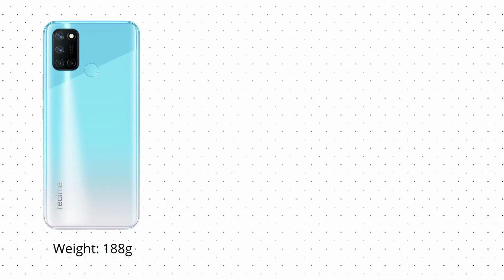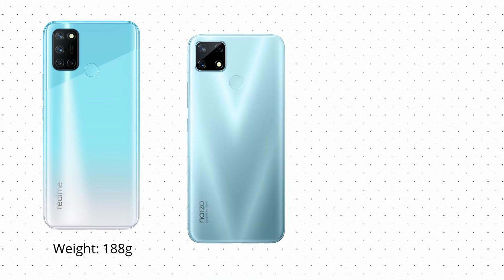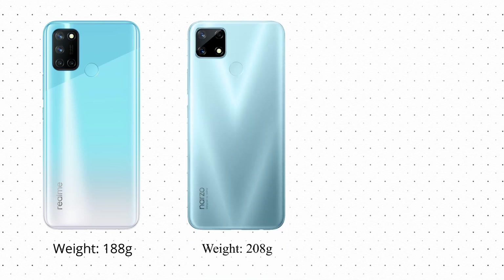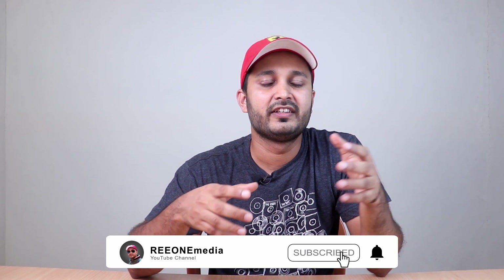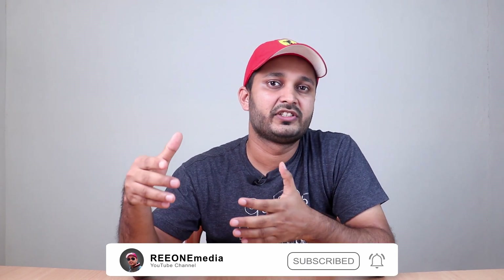The Realme 7i is also the lightest phone in this list at just 188 grams, compared to the Narzo 20 at 208 grams and the Poco M2 at 198 grams. If you're looking for a phone under 12,000 rupees, any of these three are great options. Let me know in the comments which one you'd pick, and if you think another phone should be on this list, mention that in the comments too.